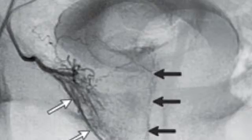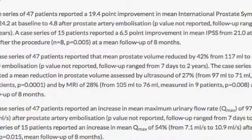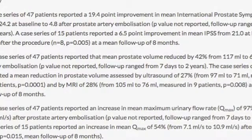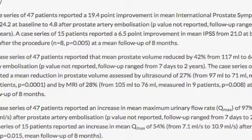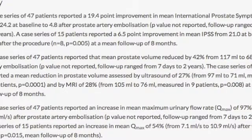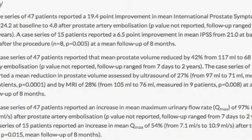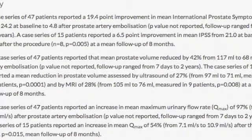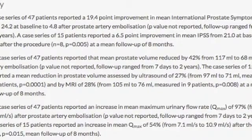In terms of efficacy, quoting from a case series of 47 patients: they reported a 19.4-point improvement in mean International Prostate Symptom Score (IPSS), from 24.2 at baseline to 4.8 after prostate artery embolization. The same case series reported that mean prostatic volume reduced by 42%, from 117 mL to 68 mL after prostate artery embolization.